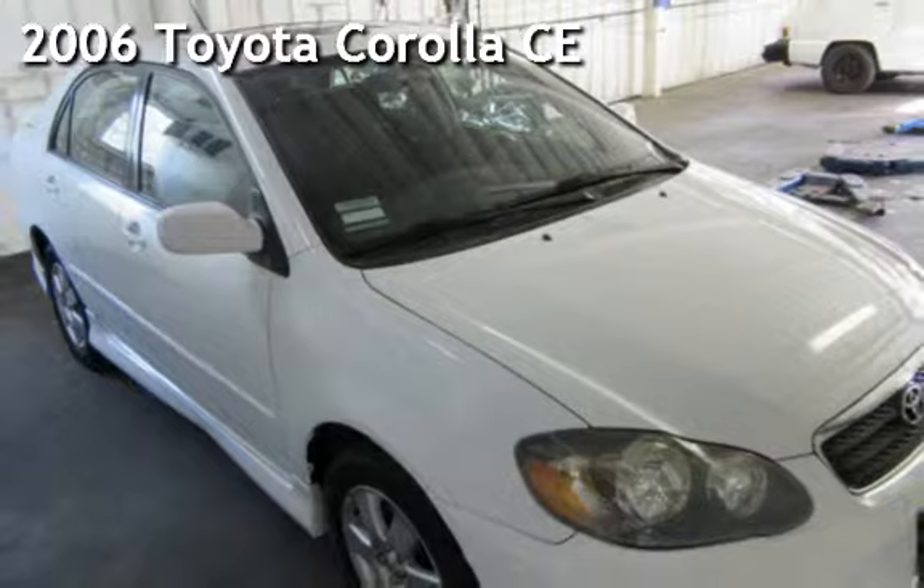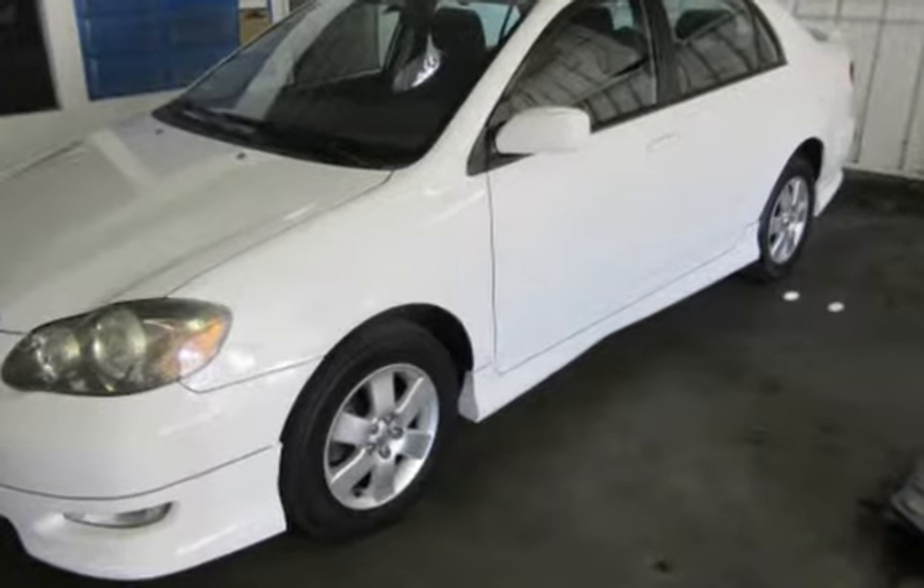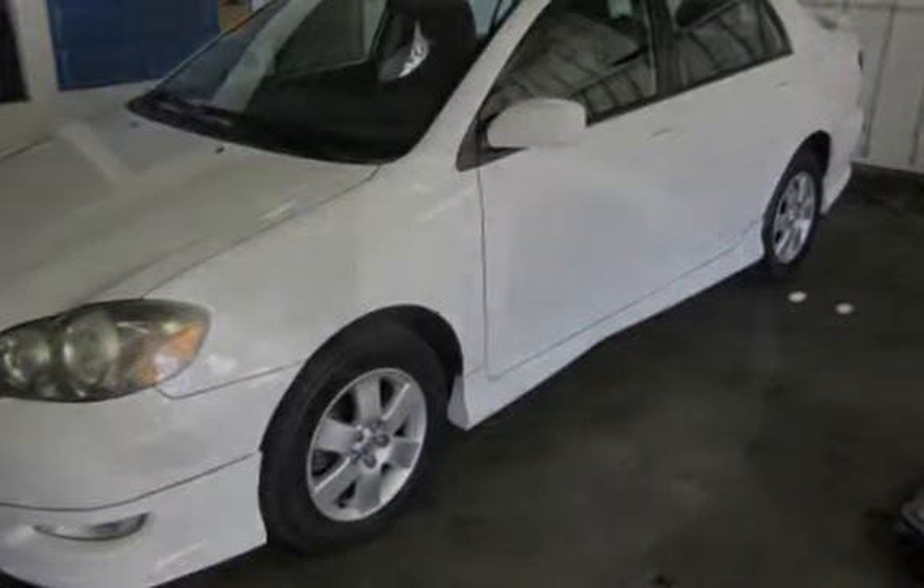Presenting a pre-owned 2006 Toyota Corolla CE. This four-door sedan has a four-cylinder, 1.8-liter I-4 engine, with front-wheel drive, and an automatic transmission.